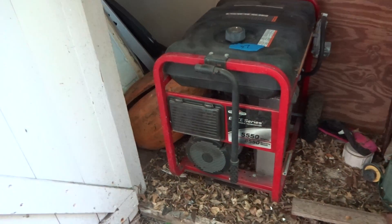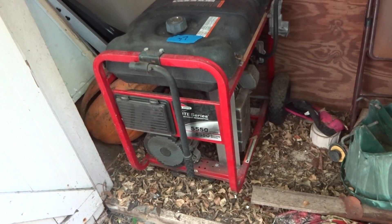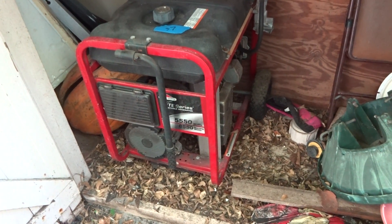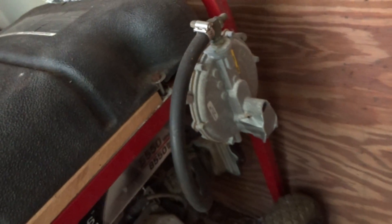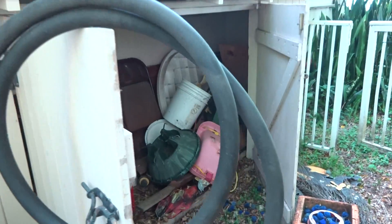This is lot number 37, the Briggs and Stratton portable generator — 5550 watts running, 8550 starting. It's been converted to natural gas; don't see too many of these, but that's pretty cool. That's the conversion right there. It comes with the fuel hose.